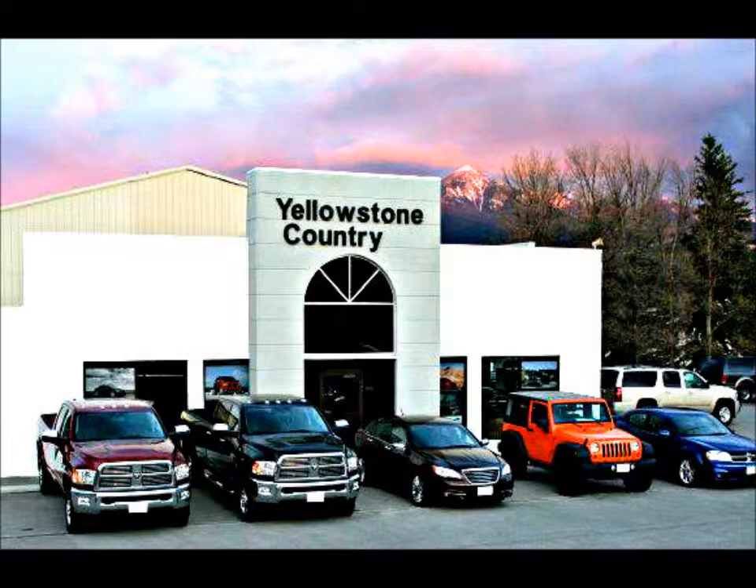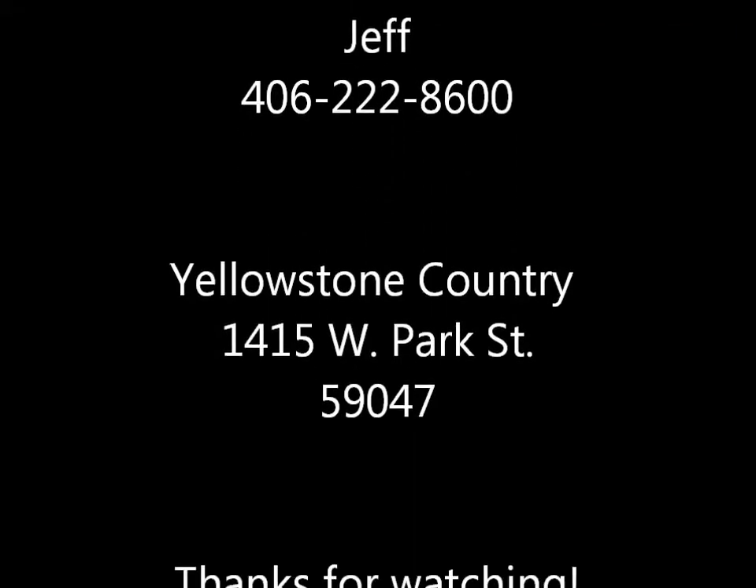As you can see, this vehicle is in very good condition and it is ready and available for you to take delivery today. Thanks, and if you have any more questions, call me — Jeff — at 406-222-8600.